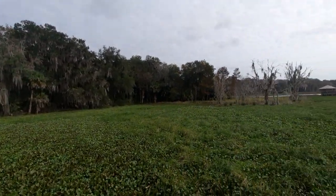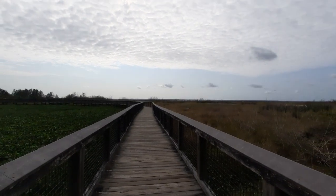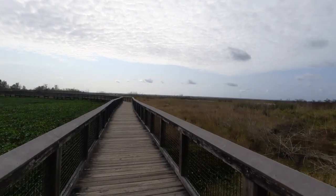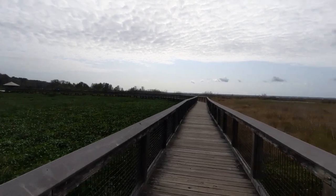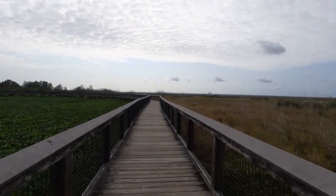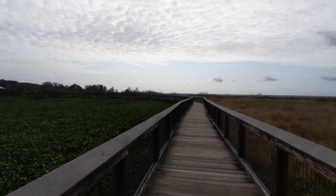Hey mates, how are we doing today? Here's a part two video over at the Payne's Prairie State Nature Preserve up by Gainesville. However, this time we're actually at the northern portion of the park, so we're much closer to Gainesville.